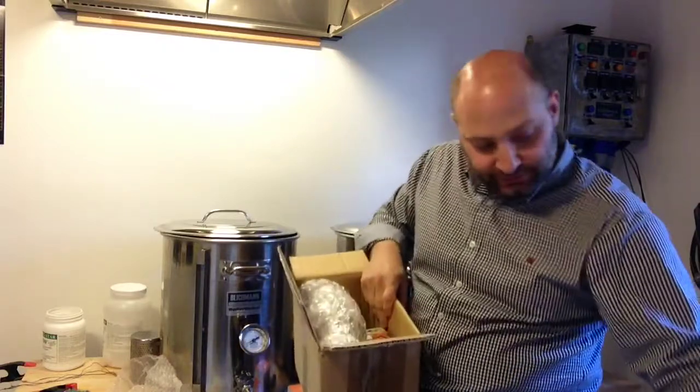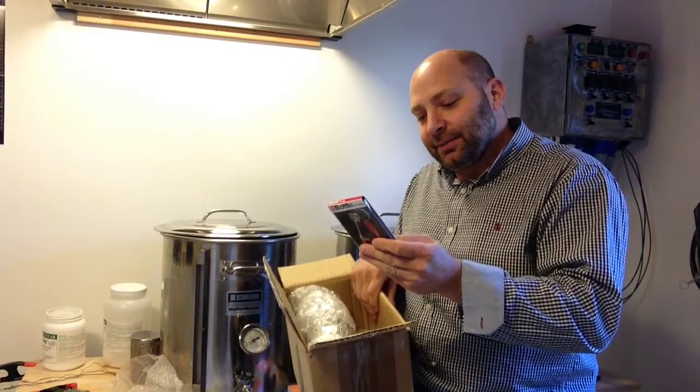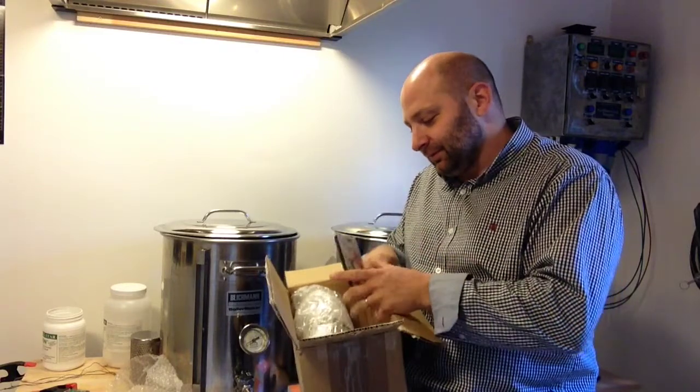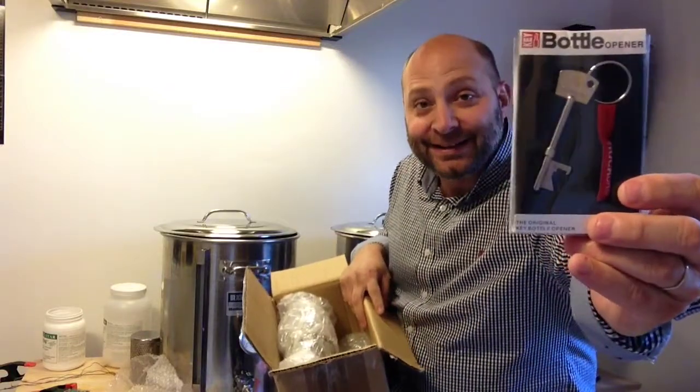What else we got here? We got the bottle opener. So that's cool. Nice key. Thanks a lot Glen.